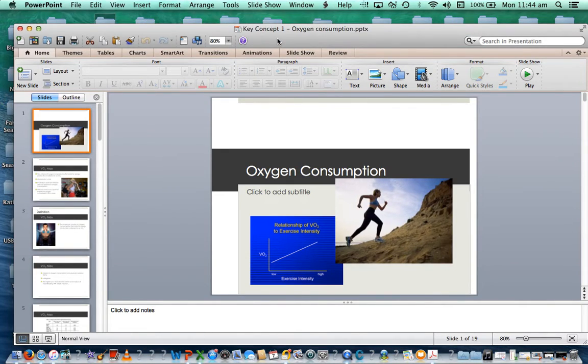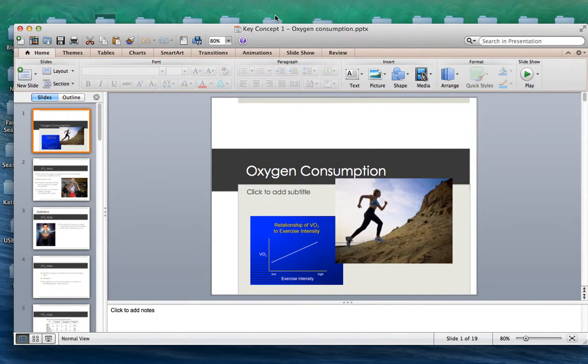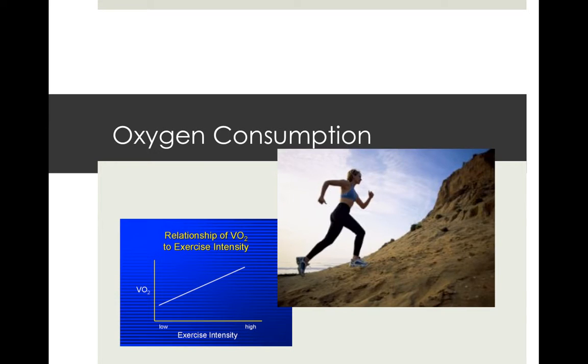G'day again team. We're still working our way through Topic 1 of our Essential book, up to about 1.5 where we're looking at acute responses to exercise. This section breaks up into smaller sections looking at the circulatory, respiratory and other systems. Today we're going to look at oxygen consumption.